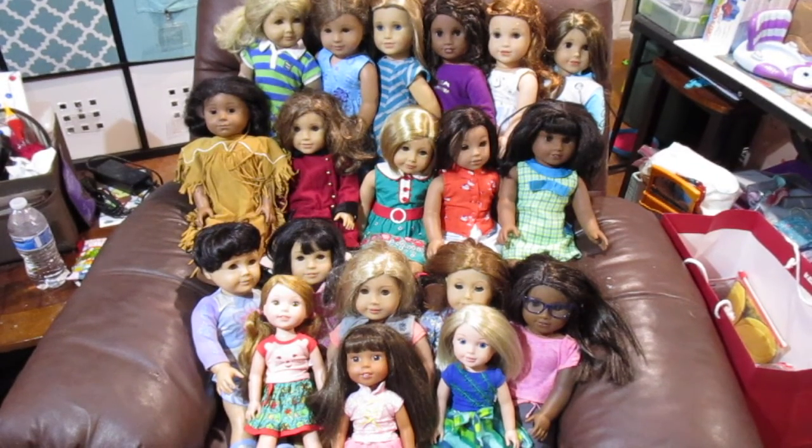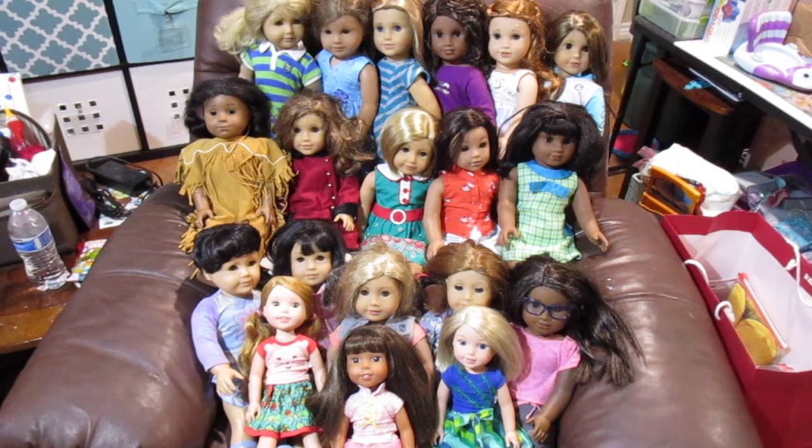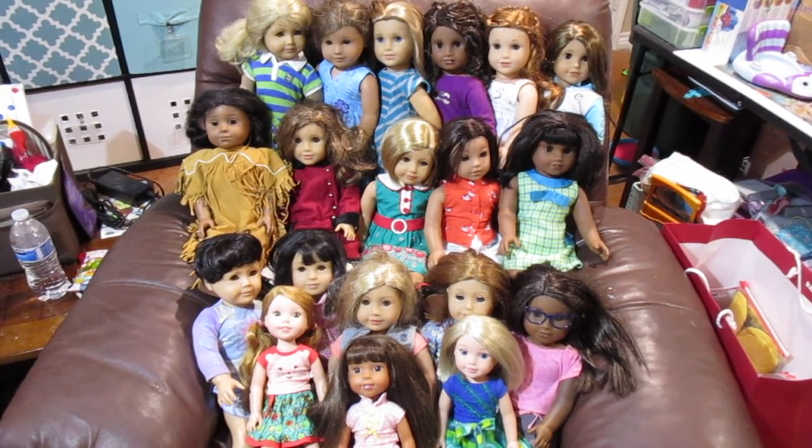Hi guys, I am doing a video on my daughter's American Girl collection. Excuse the mess — I am honestly in the process of going through both my son and daughter's American Girl collections. I've been pulling out items. I'm going to have a purge on one of the American Girl pages; by the time you guys see this, it's probably about the time I'm going to be doing the purge. I don't know which site I'm going to do it on — there are a few different ones I belong to on Facebook.